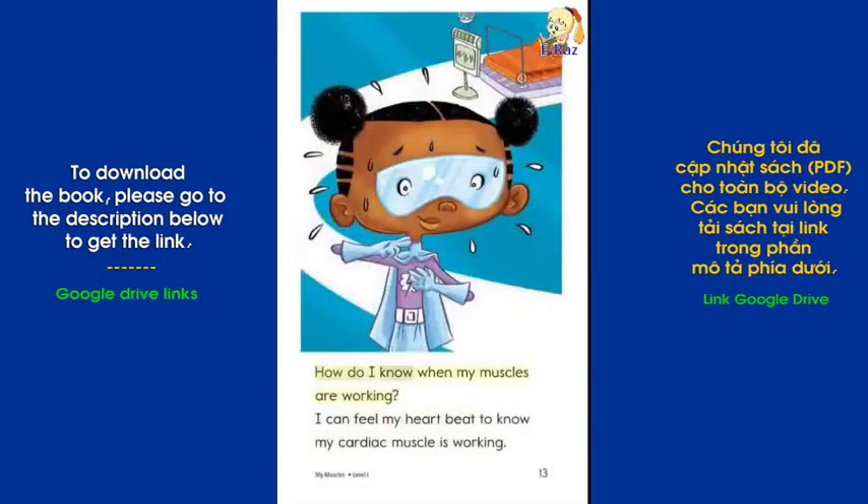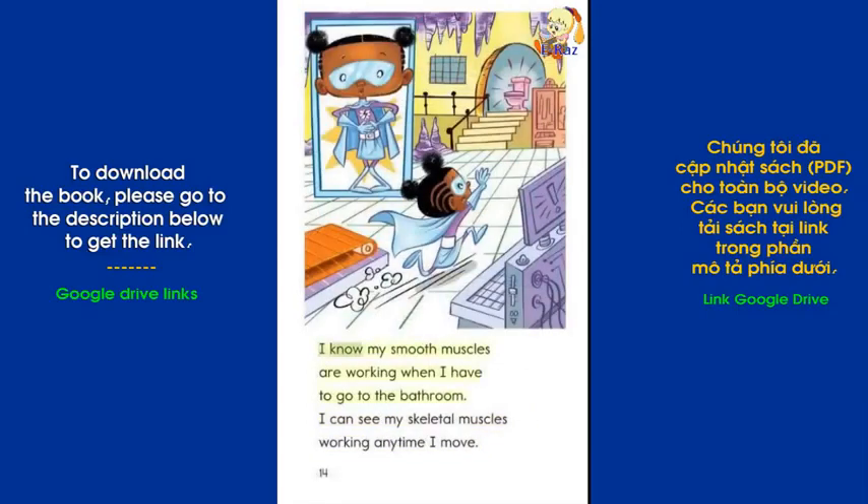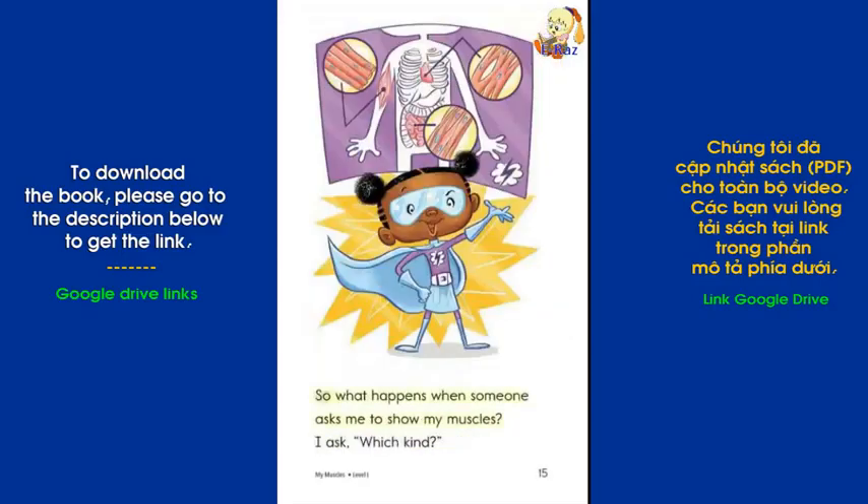How do I know when my muscles are working? I can feel my heart beat to know my cardiac muscle is working. I know my smooth muscles are working when I have to go to the bathroom. I can see my skeletal muscles working any time I move. So what happens when someone asks me to show my muscles? I ask, which kind?